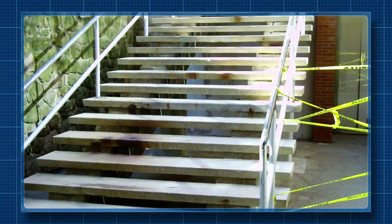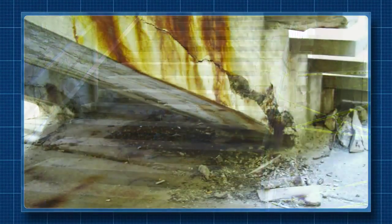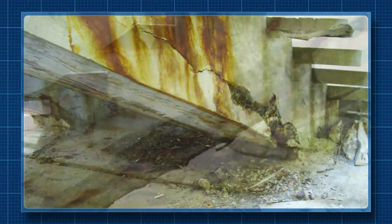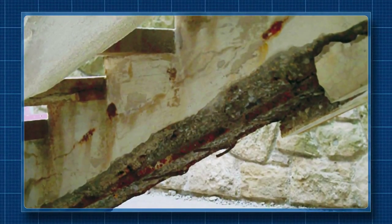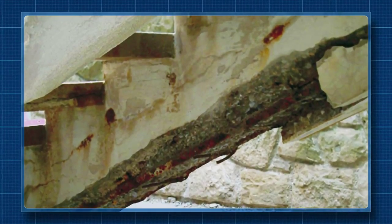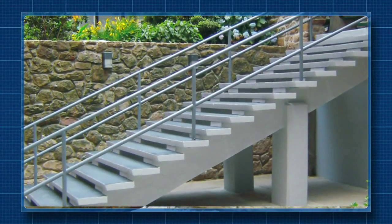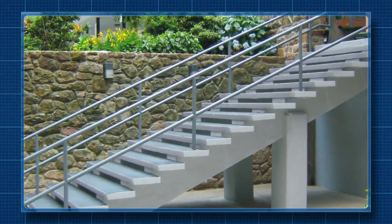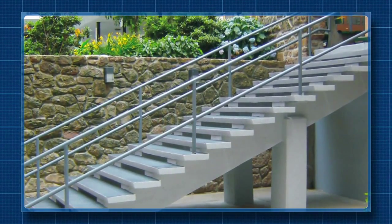At this medical center in the United States, the main entry steps needed serious repairs. Duracorts was first used to rebuild the deteriorating stair structure, and then Enaseal CR was applied to protect the staircase from further corrosion as well as provide a more uniform appearance.